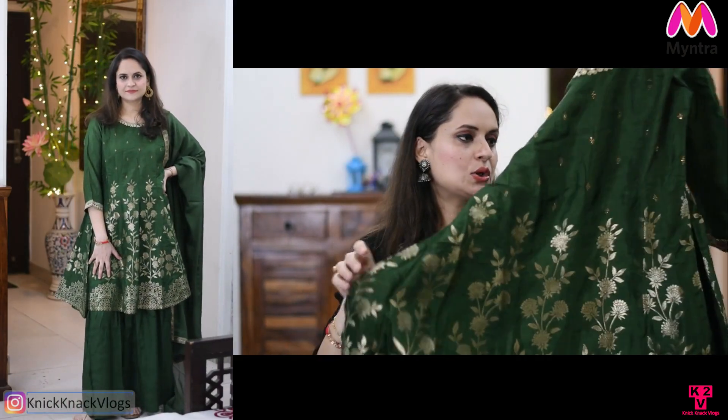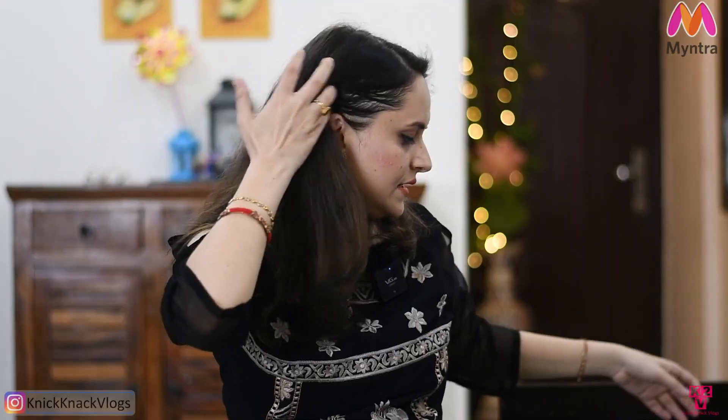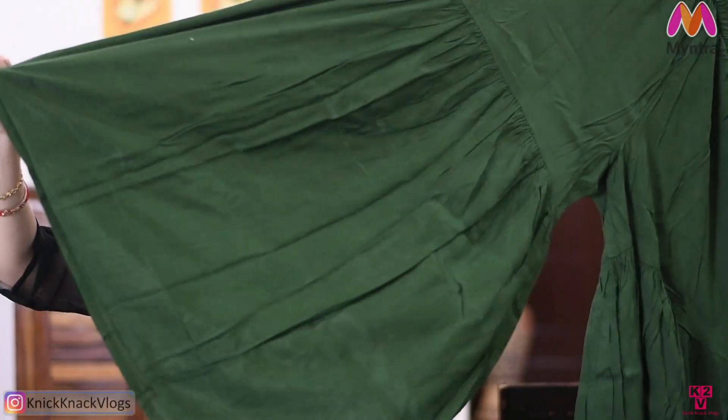It has a peplum style top and a skirt. The skirt has a lining — a little interesting fabric for the lining. The bottom is in a very trendy style. It also has a rayon fabric element, so it is comfortable. It is elastic as well. The shirt is quite wide. The fabric is very soft rayon.